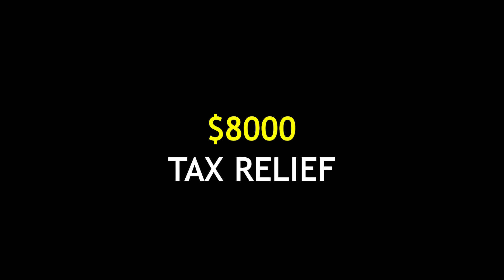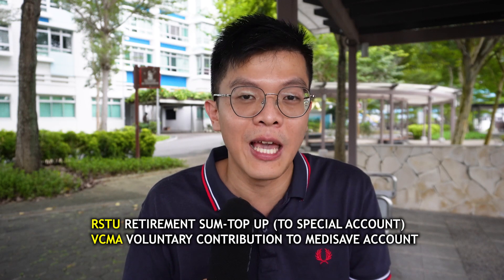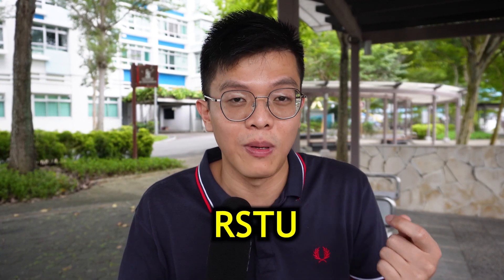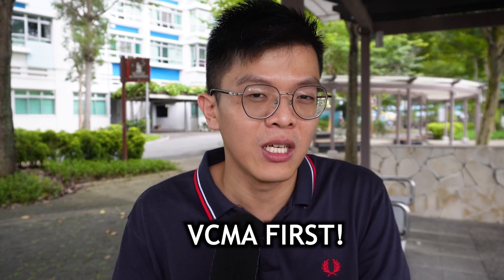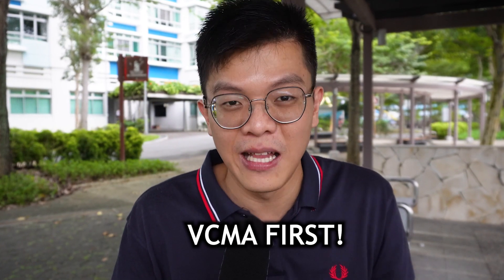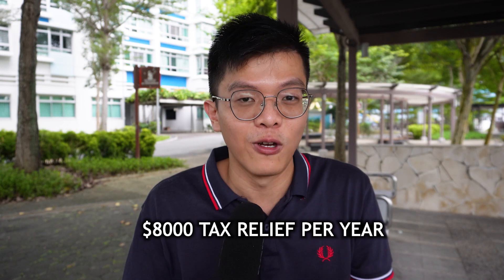The first magic number is $8,000 for tax relief. This tax relief number applies whether it is the RSTU (Retirement Sum Top-Up) or your VCMA (Voluntary Contribution to MediSave Account), because RSTU only goes into the Special Account whereas VCMA goes into the MediSave account. The limit is now very simple — it's only $8,000 per year if you are doing a self top-up or voluntary contribution to your own CPF balances.